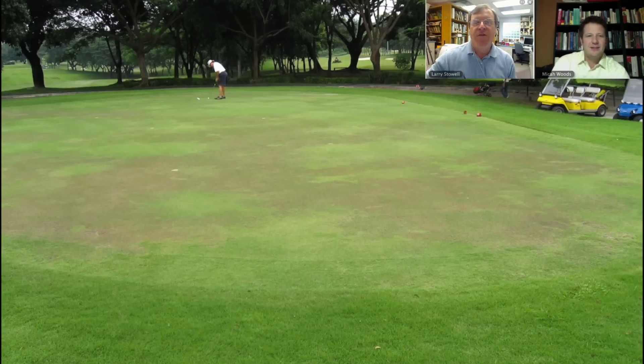This is Pace Turf interviews with the experts, and we're going to be talking with Micah Woods, one of our favorite experts to talk with. We're going to be discussing light and turf performance. You can see this green on the bottom doesn't look like it's doing too well, even though it's in a warm environment. So Micah, maybe you can give us an idea why you think turf performance is so linked to sunlight.